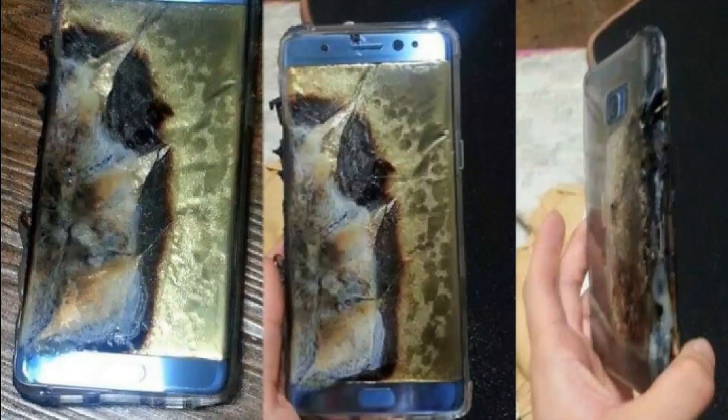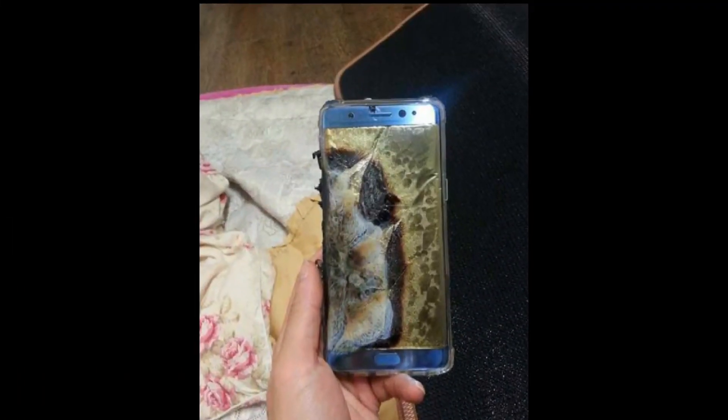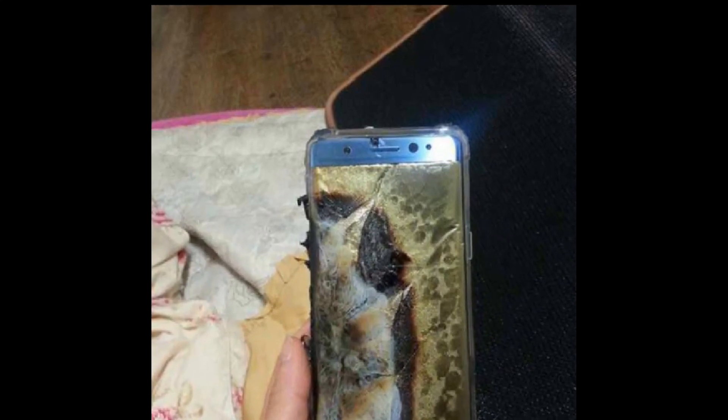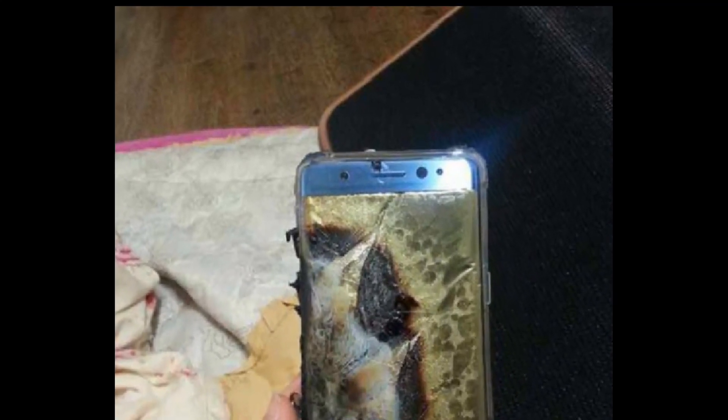Samsung has delayed shipments of the Note 7 due to more tests being carried out for product quality. I think different models of the Note 7 have been made, and the ones that exploded have been international models, so I'm not sure if they're testing all of them or not.